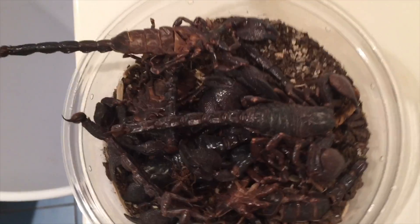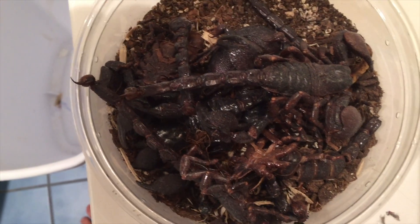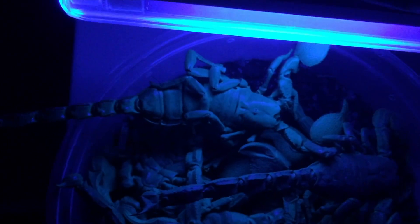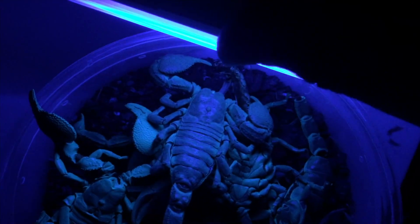Another thing that's really interesting — these are dead scorpions. These are ones that I've collected over the years and unfortunately they just didn't make it. But actually, I think there's a centipede in there too. Something that's pretty cool is that these will glow as well. They don't glow in regular light, but under the black light, they still glow even though they're dead. It's not as bright, and it's not really picking up on the camera too well, but they're definitely glowing.